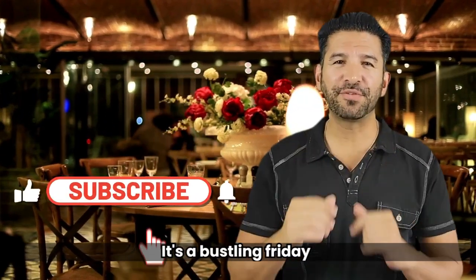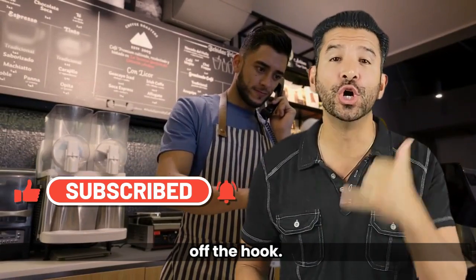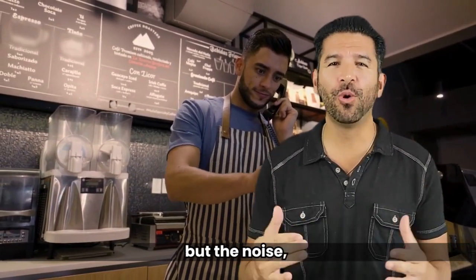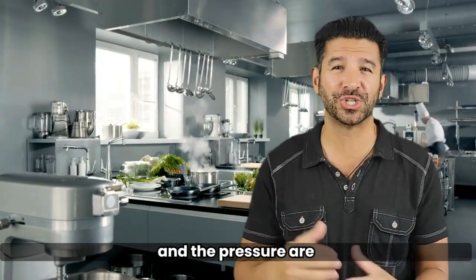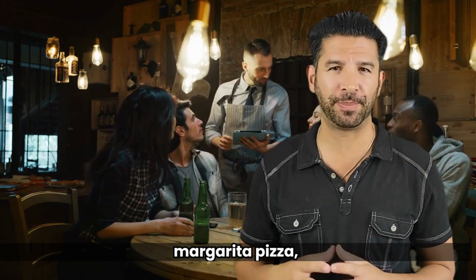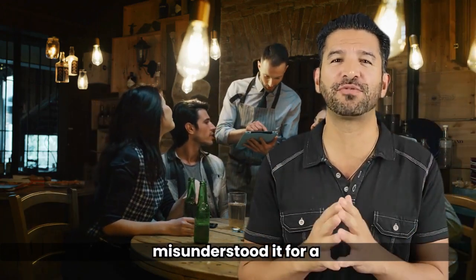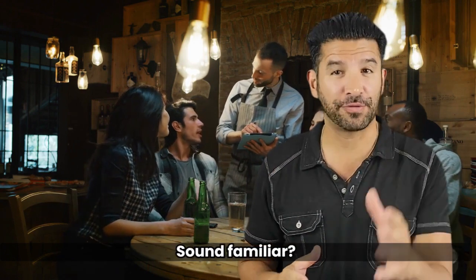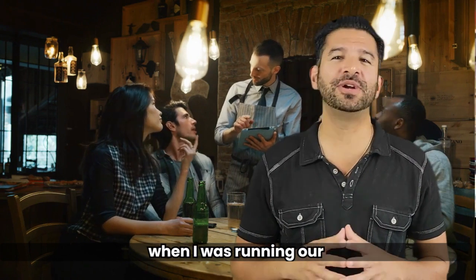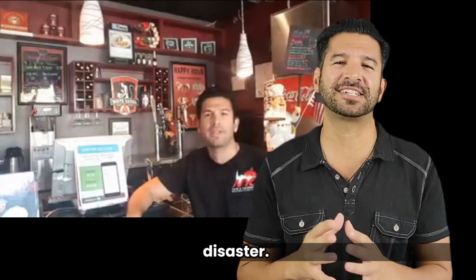Picture this. It's a bustling Friday night at your restaurant and the phone is ringing off the hook. Your staff is scrambling to take orders, but the noise, the chaos, and the pressure are getting to them. You overhear a waiter taking an order for a margarita pizza, but you cringe as you realize he's misunderstood it for a marinara. Sound familiar? I remember those days when I was running our Italian restaurant — it was a recipe for disaster.